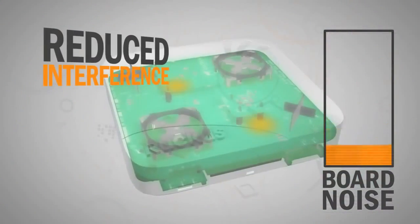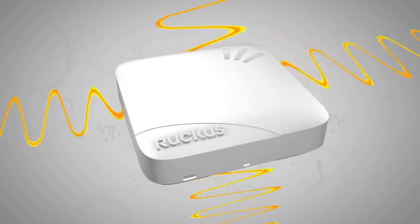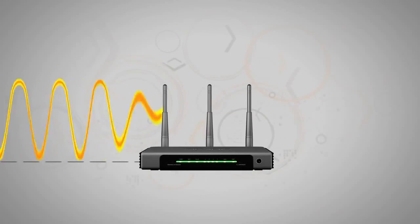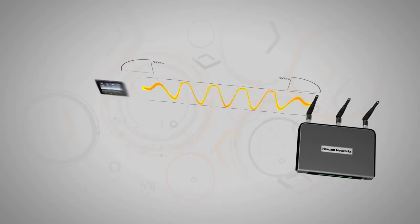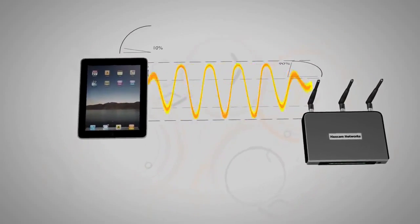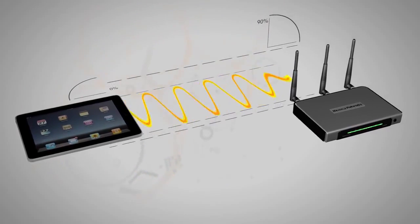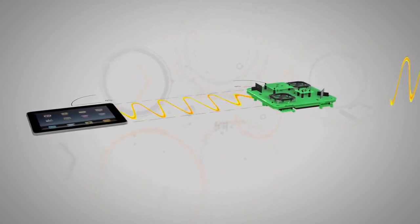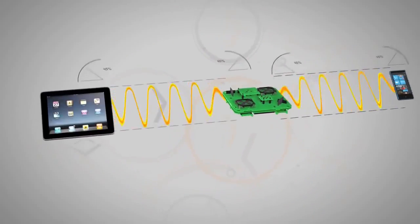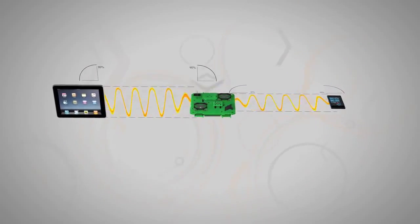It's also essential to be able to listen at different angles. Traditional access points were designed with vertical antennas for devices like laptops that stay in a fixed position. But today's mobile devices are constantly used in any number of different orientations, creating a signal mismatch between the access points and clients. BeamFlex solves this, with antennas that transmit and receive in both horizontal and vertical orientations, to improve the reception of traffic from weaker mobile devices.